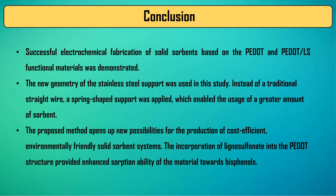To sum up, successful electrochemical fabrication of polymeric sorbents on a new geometry of the spring-shaped support was demonstrated in this study. The proposed method opens up new possibilities for the production of cost-efficient and environmentally friendly sorbent systems, which could be used to remove different contaminants from surface waters.